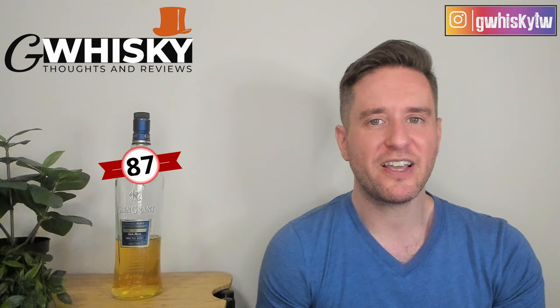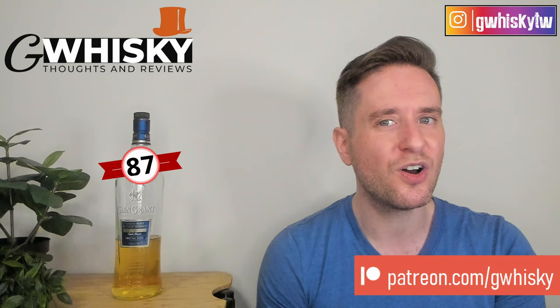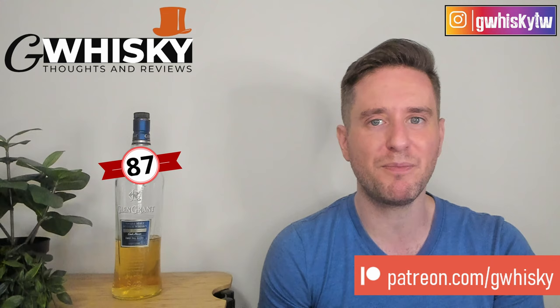That's it for me today, guys. Thank you very much for watching. If you want to help support the channel, please consider becoming a patron. Otherwise, likes, comments, and subscriptions are always appreciated. Have you tried the Glen Grant Cask Haven? Let me know your thoughts in the comments, and tell me what you want to see reviewed next. Bye guys.